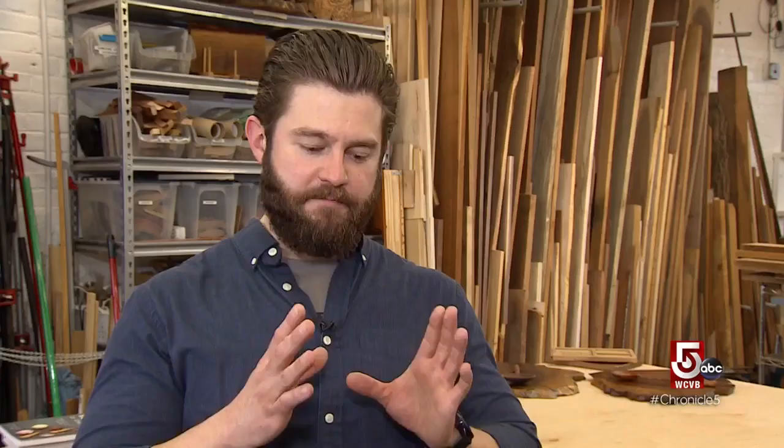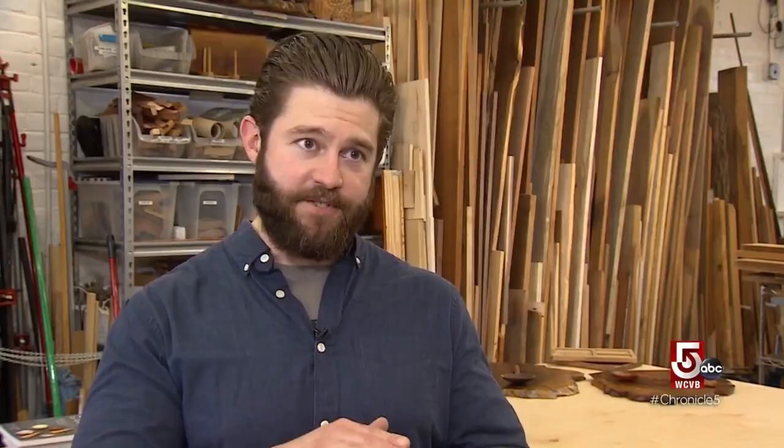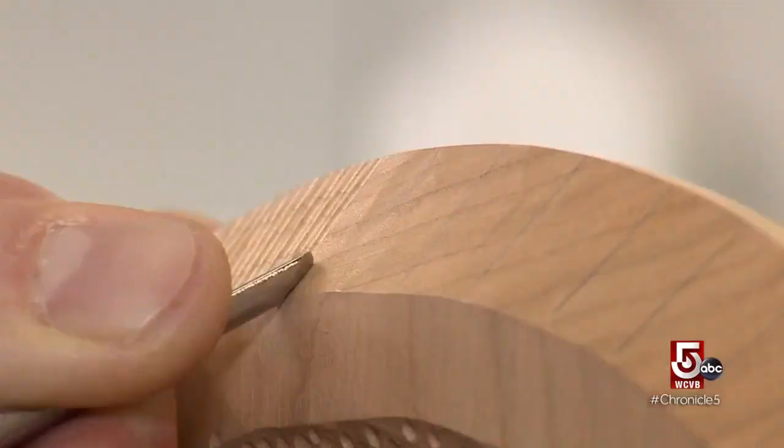There's something very peaceful, very meditative about just taking a piece of wood, and especially I really enjoy texturing. I just sit there and kind of listen to the chisel carving away, and everything else melts away. I just disappear.